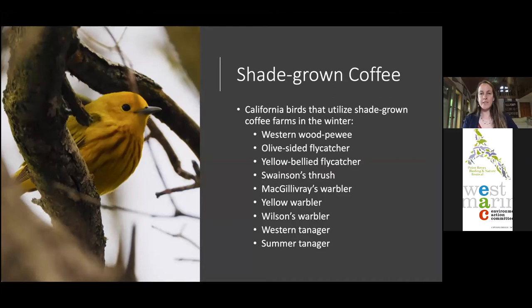Looking at California birds, I cross-checked them with my list of birds that use coffee farms in Nicaragua and Colombia. Nicaragua is a very important country for many of our neotropical migrants and a really important coffee-producing country. Species familiar to California birders that use shade-grown coffee farms include the Western Wood Peewee, Olive-sided Flycatcher, Yellow-bellied Flycatcher, Swainson's Thrush, MacGillivray's Warbler, Yellow Warbler, Wilson's Warbler, Western Tanager, and Summer Tanager.